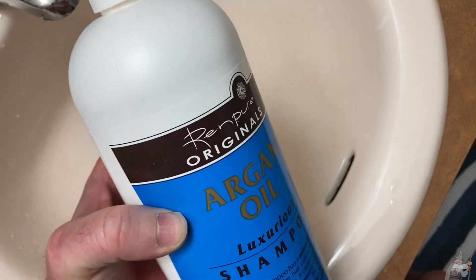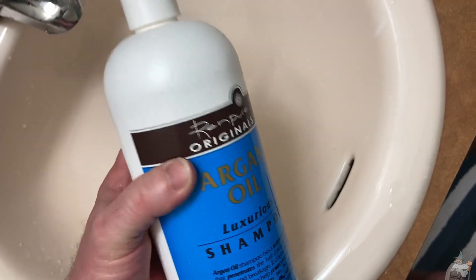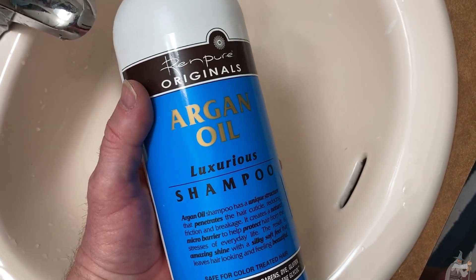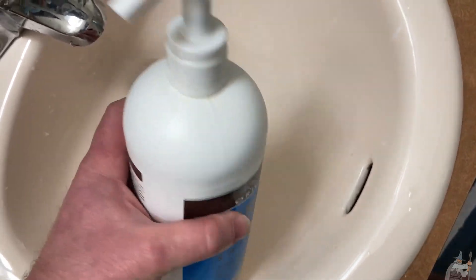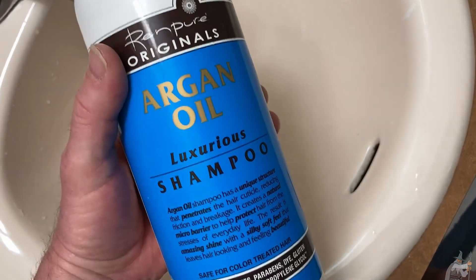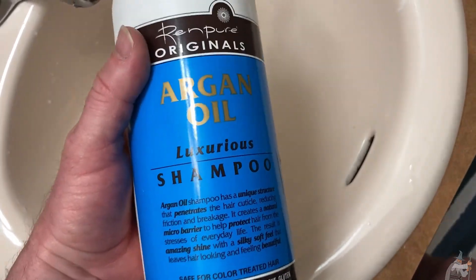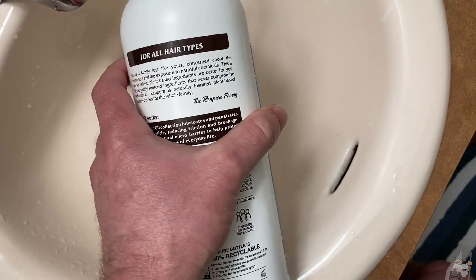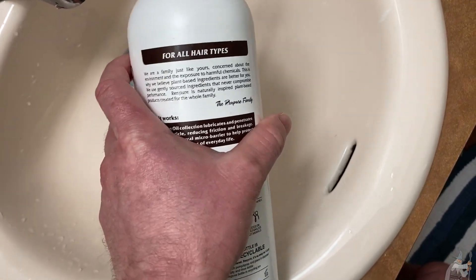Overall I think this is a really good shampoo. I would definitely purchase it again and recommend it. It smells great, lathers great, and the smell is very unique — I've never experienced a shampoo like this before. I think I'm a fan of argan oil now, and after using this I'll probably start trying other argan oil products.